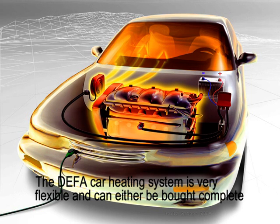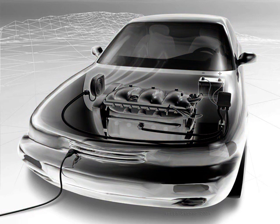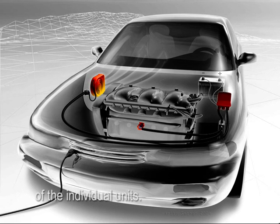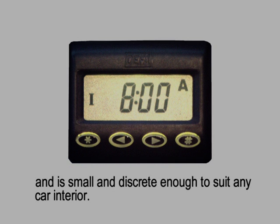The DEFER car heating system is very flexible and can either be bought complete as DEFER warm-up or built up according to your requirements. DEFER's unique plug-in system guarantees simple and safe assembly and connection of the individual units. The DEFER warm-up control unit ensures that your car is warm when you need it, and it's small and discreet enough to suit any car interior.